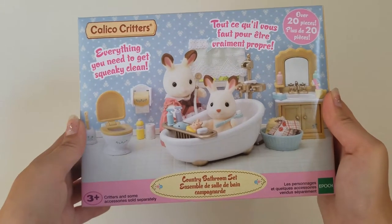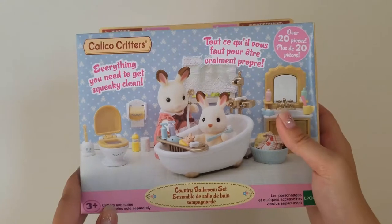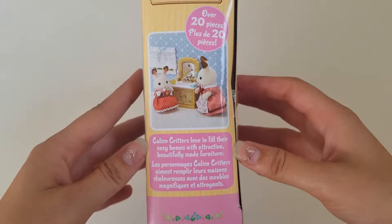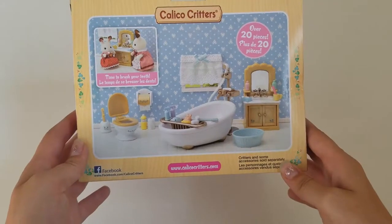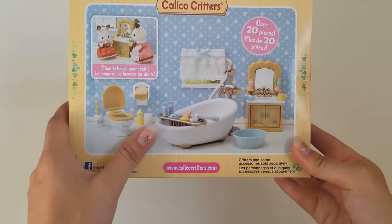This is the front — it shows everything you need to get squeaky clean. Recommended ages three and up, and over 20 pieces. Calico Critters love to fill their cozy homes with attractive, beautifully made furniture. It says 'time to brush your teeth' and shows a display. I love the wallpaper — that's cute.